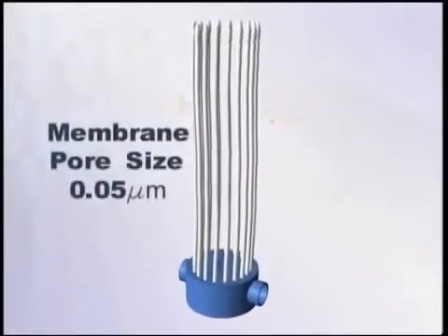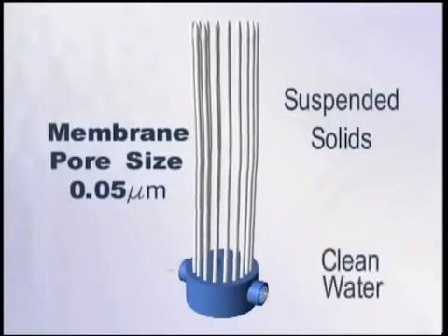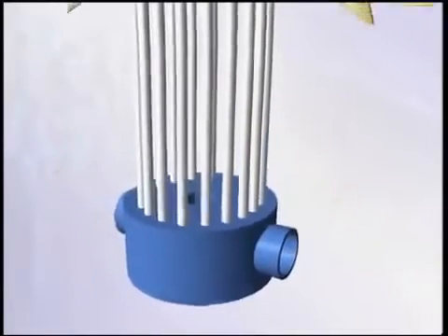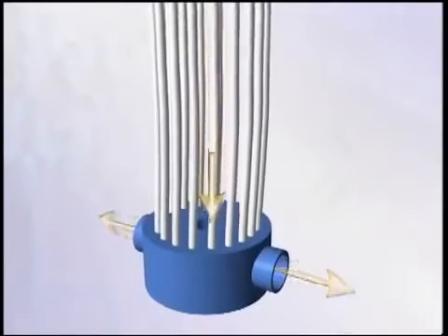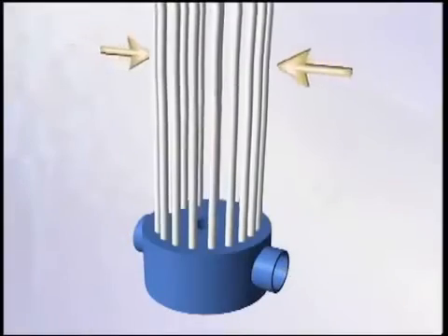The Puron MBR technology consists of hollow fiber membranes arranged in bundles. After biological treatment, the treated water passes from the outside of the fibers to the inside. The membrane, with a pore size of approximately 0.05 micron, provides a barrier to suspended solids, including bacteria. The fibers are fixed only at the bottom and can move freely along their entire length. The top ends of the fibers are sealed. During normal operation, a vacuum is applied to the bottom of the bundles and water is sucked through the wall of the membrane. The solids remain on the outside of the module and clean water is drawn out through the inside of the hollow fibers into a single header.